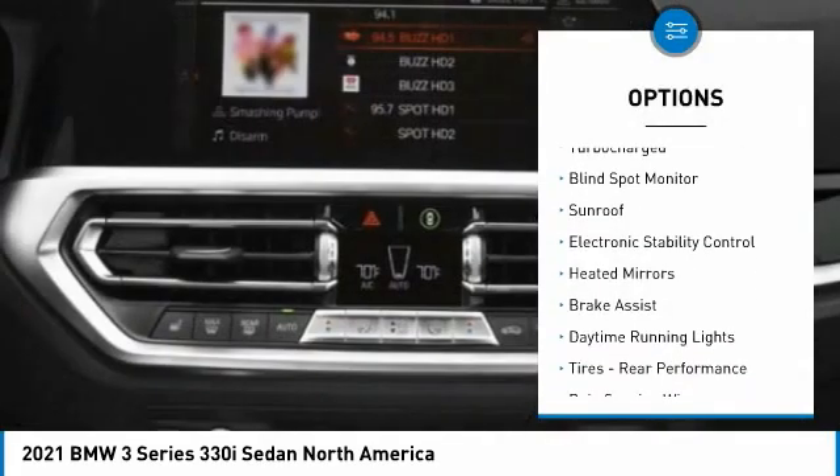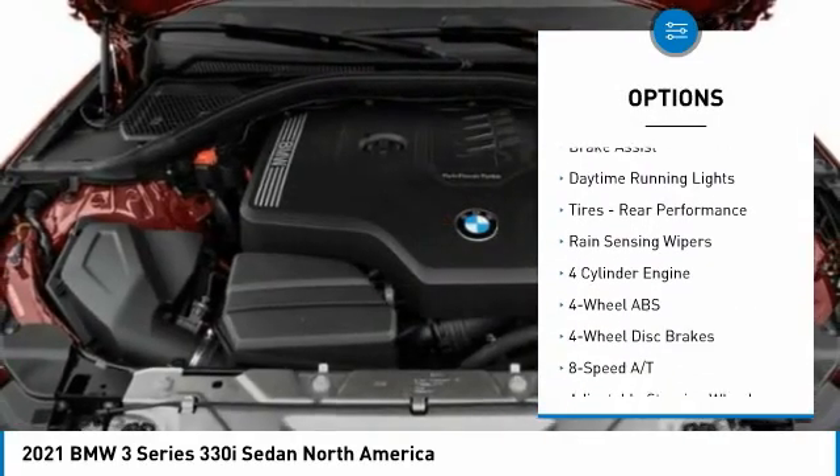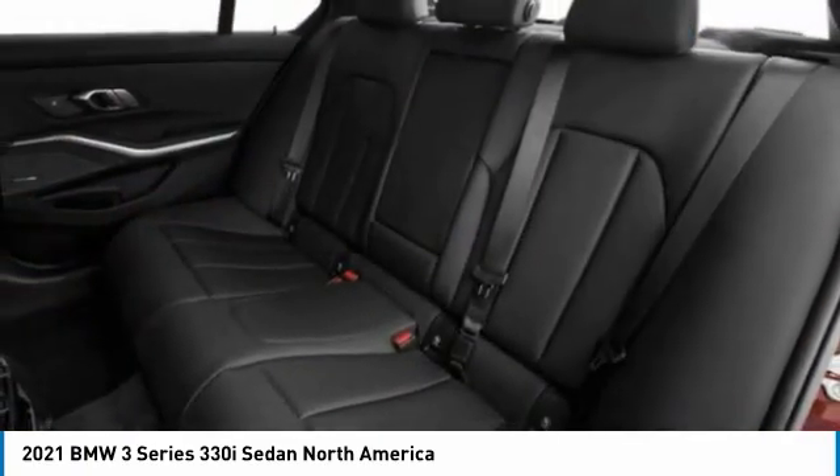Tire pressure monitoring system, turbocharged, blind spot monitor, sunroof, electronic stability control, heated mirrors, brake assist, daytime running lights.